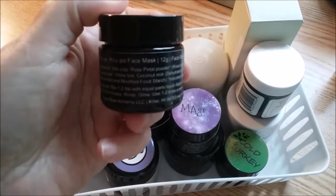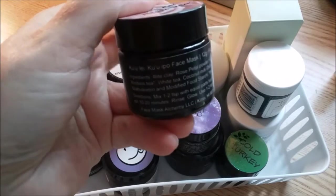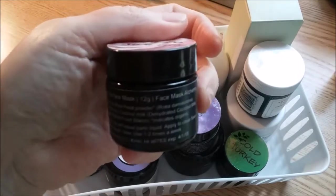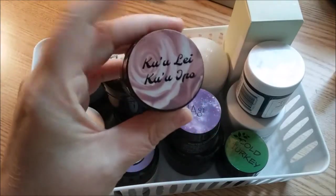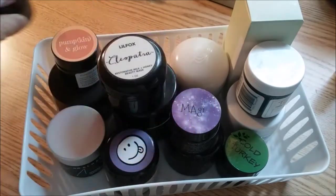What's odd is that the ingredients are all things I've used before — clay, rose petal powder, hibiscus tea, white tea, coconut milk, maltodextrin, and modified food starch. So I don't think there's really anything in here that should be affecting me. I'm going to just put this one to the side.